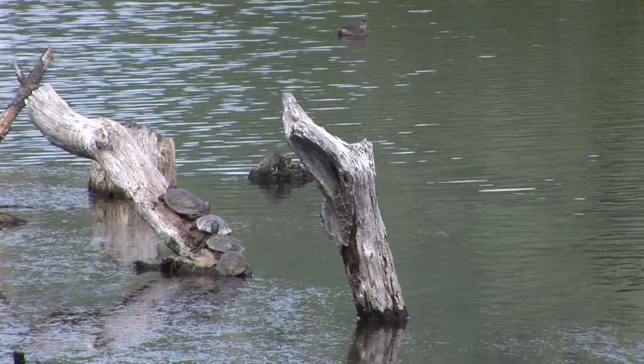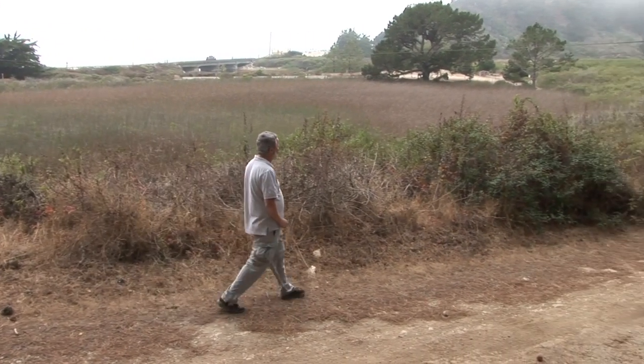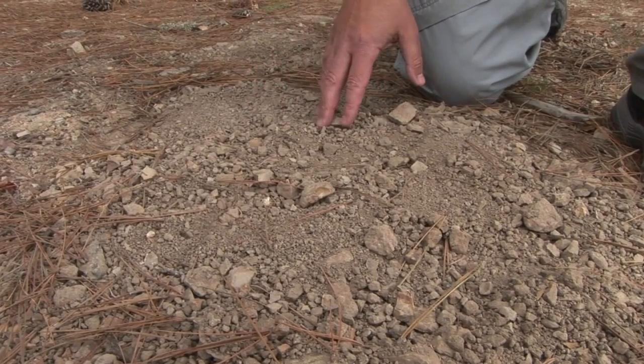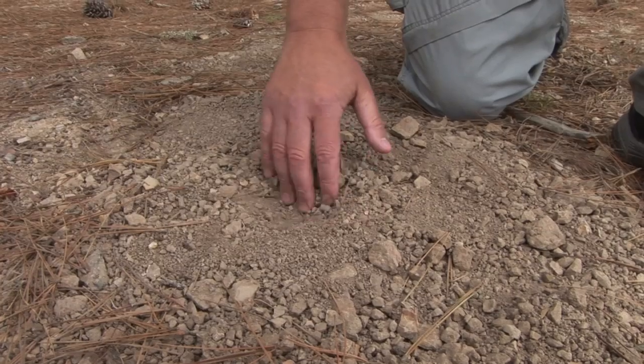This is the lower section of Waddell Creek and it has numerous pieces of large buoy debris that make excellent basking sites. In July, August, and September, the females need upland areas to nest and lay their eggs. So this is what a Western Pond Turtle's nest might look like — it's in gravel. They basically lay their eggs in gravel and will dig a small hole like this.